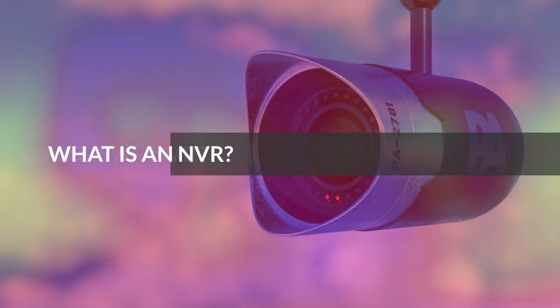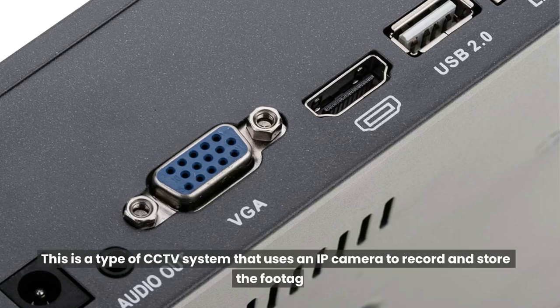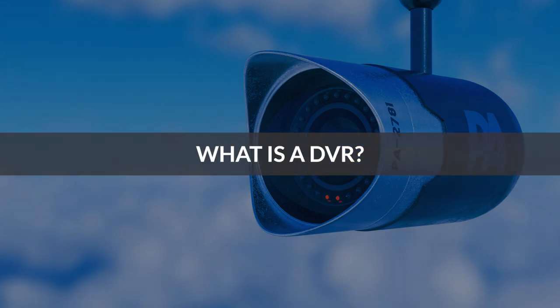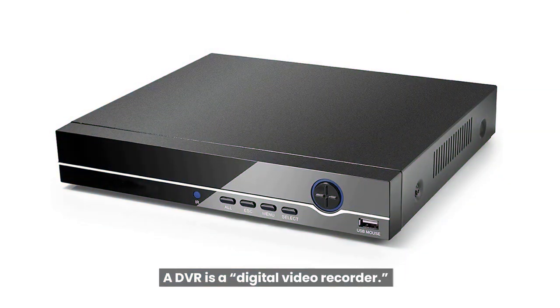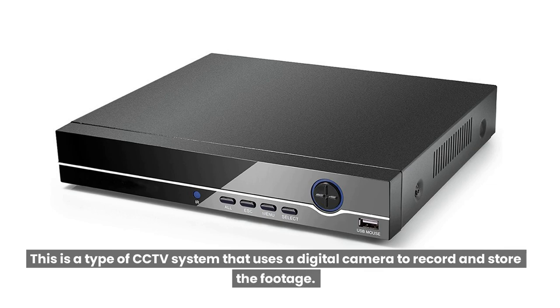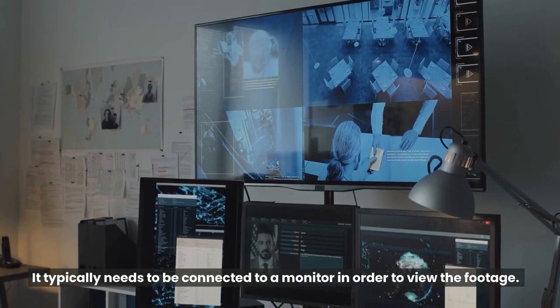What is an NVR? An NVR is a network video recorder. This is a type of CCTV system that uses an IP camera to record and store the footage. It can be used to view the footage remotely. What is a DVR? A DVR is a digital video recorder. This is a type of CCTV system that uses a digital camera to record and store the footage. It typically needs to be connected to a monitor in order to view the footage.